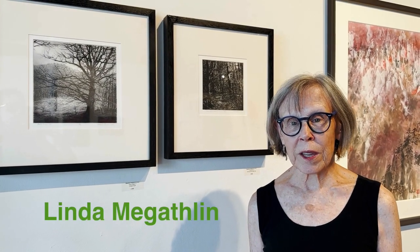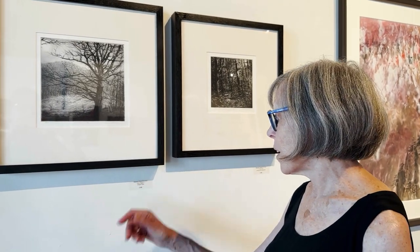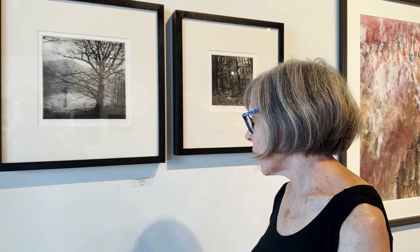I'm Linda McAthlin. I'm an exhibiting artist at Imago, and the gallery is just full of lots of art I'd like to take home with me. But one of my favorite pieces in this show is by Stephen Fisher — it's called Blue Ridge 2, and it's an intaglio print. One of the things I love about it is its size.